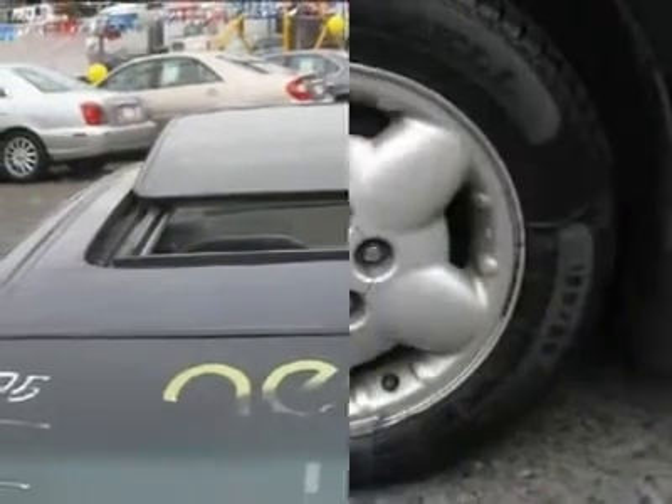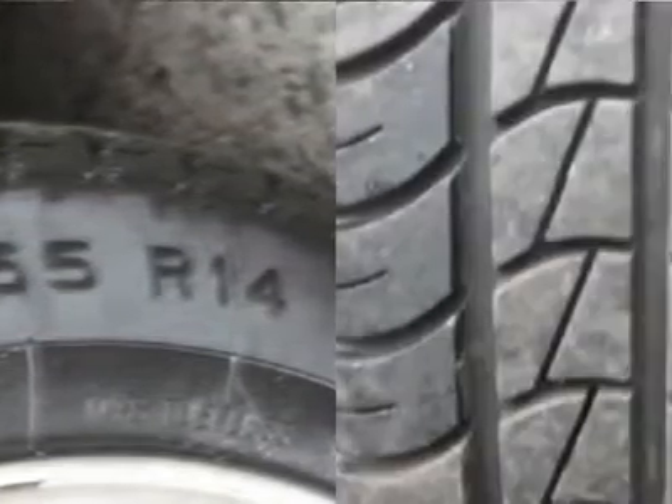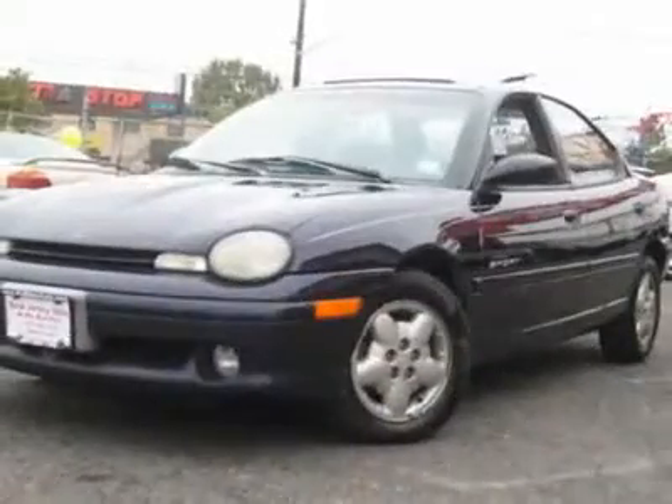It is offered as-is; extended warranty is available. Call now at 201-200-1100 or visit www.instateauto.com, where you can see more photos of this vehicle.